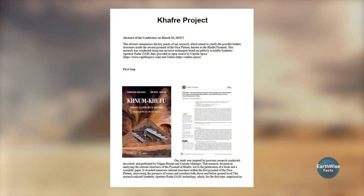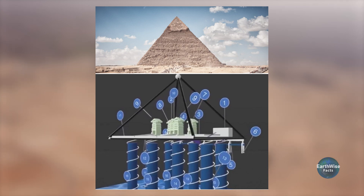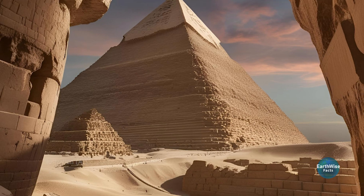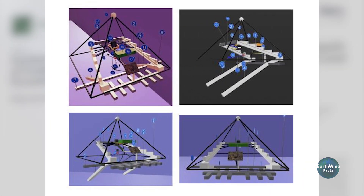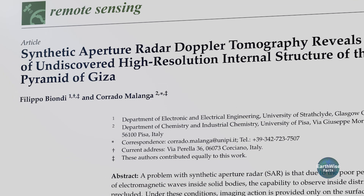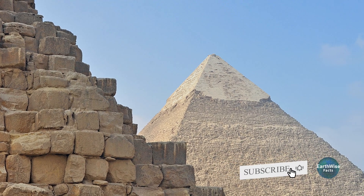At a recent conference, discussions sparked excitement over the possibility of massive hidden structures beneath the Giza pyramids. Researchers suggested that an extensive underground network of tunnels, or even an ancient city, could be concealed beneath the entire site. The key study making waves is titled 'Synthetic Aperture Radar Doppler Tomography Reveals Details of Undiscovered High-Resolution Internal Structures of the Great Pyramid of Giza,' led by researchers Filippo Biondi and Corrado Malanga in 2022. This research uses modern technology to scan the pyramid's internal structures, uncovering previously unknown features.